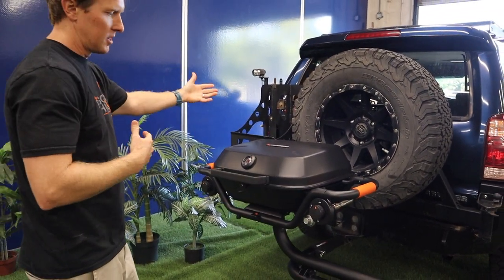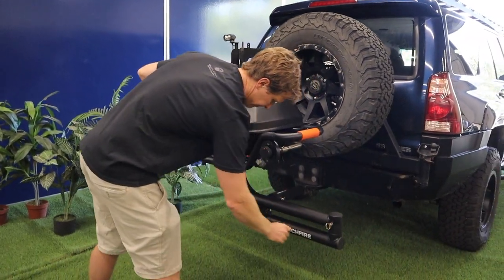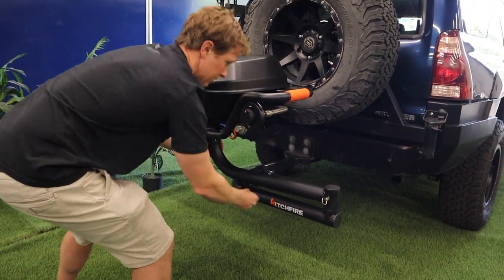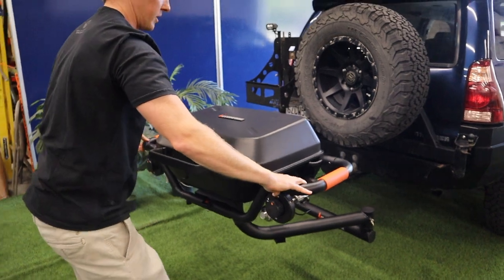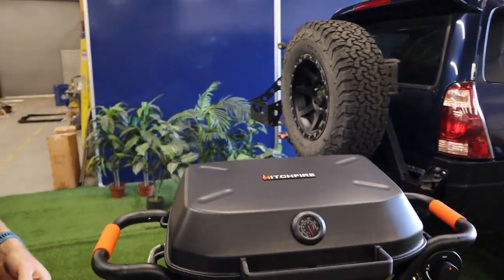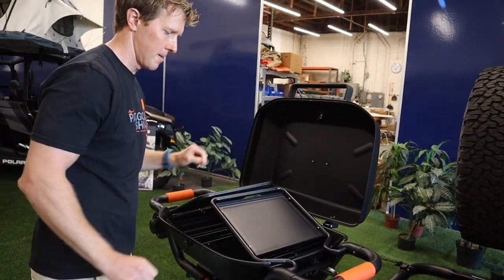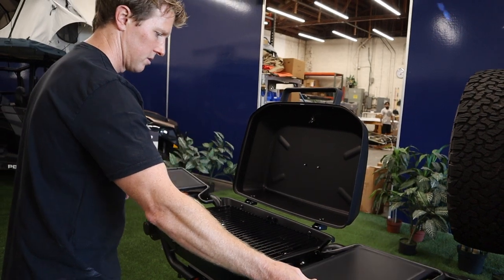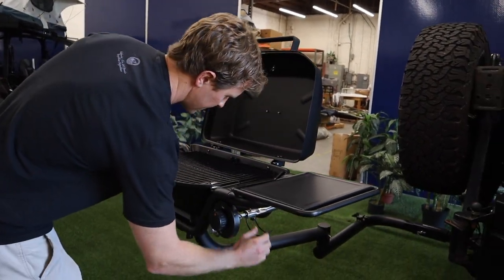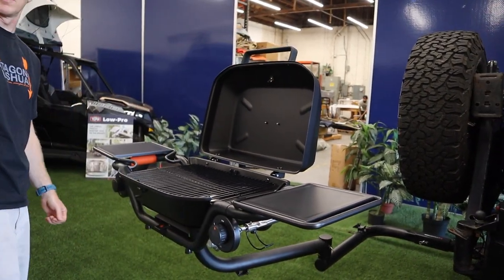After you drive to the destination you want to cook at, it's really simple to deploy. You take out this locking pin, pull the slam latch down, rotate the swing arm out, set it right there, open the latch for the top of the grill, flip out your side tables, and there you go. It will hold two propane bottles — the one-pound green bottles everybody's so familiar with.